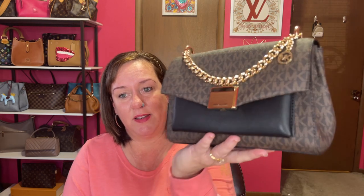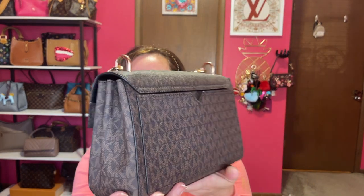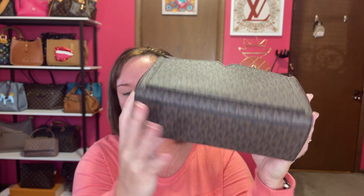This one is the most viewed on YouTube. I already know my top viewed video is about my Michael Kors Medium Lita in the signature print. No feet on the bottom.